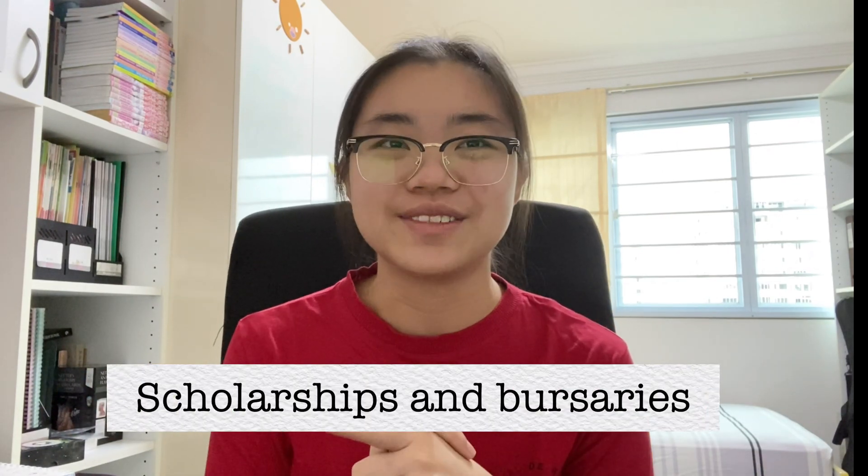Today's video is the highly anticipated part 2 on scholarships and bursaries. If you haven't already, go ahead and check out part 1 first. In that video I talked about the cost of studying medicine in Singapore, and in this video I'll be talking about how to reduce this cost. As a quick disclaimer, in this video I will only be talking about NTU bursaries and not NUS, as there are too many in NUS to go through and I'm not from that school.